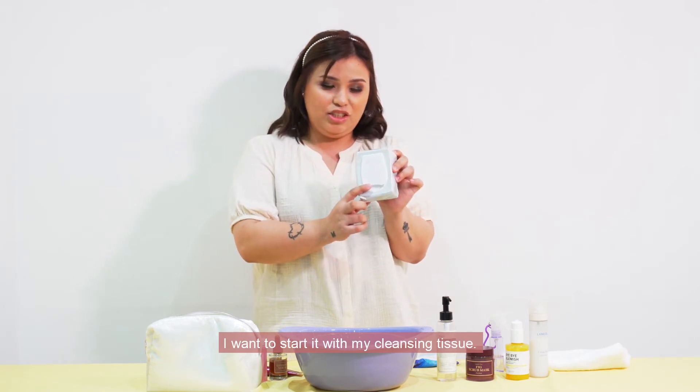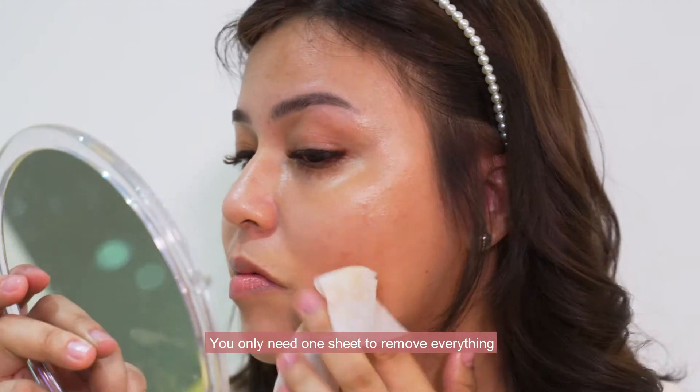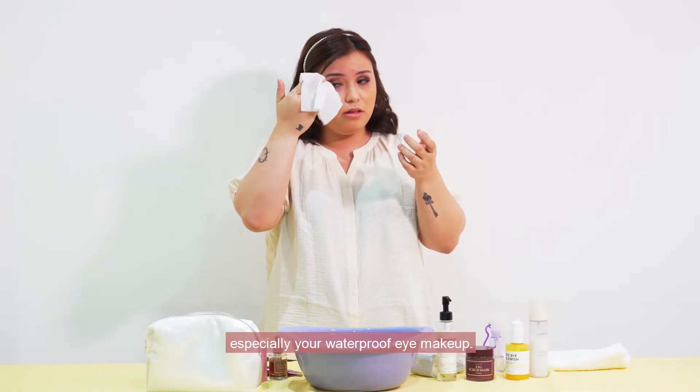I want to start with my cleansing tissue. This is from Bifesta. You only need one sheet to remove everything, especially your waterproof eye makeup.